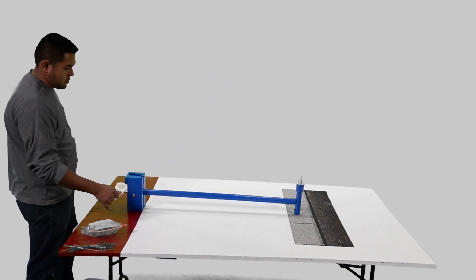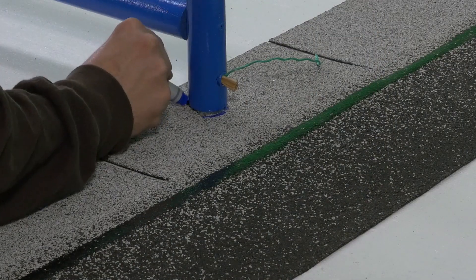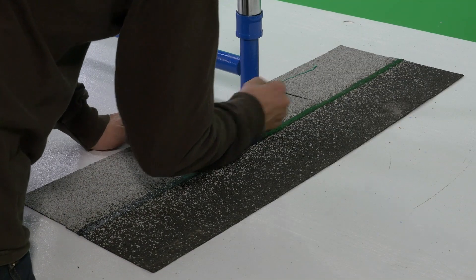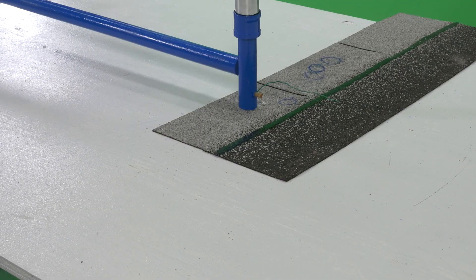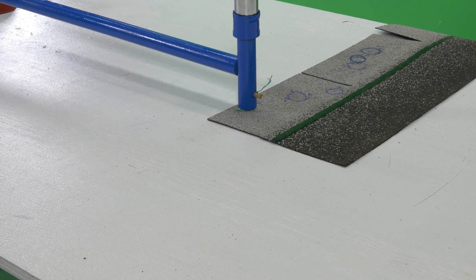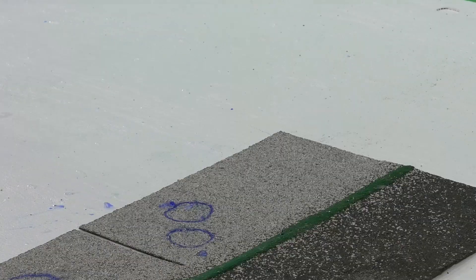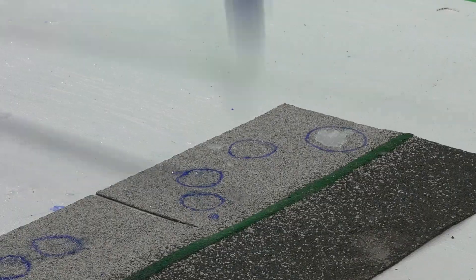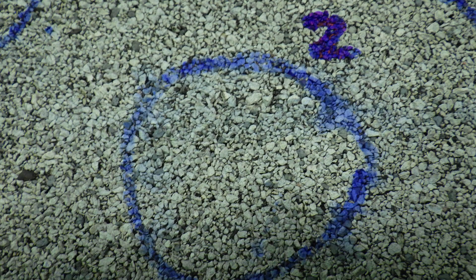Now, let's test the control shingle that has never been subjected to the bird poo. You can see how the granules substantially remain in place.